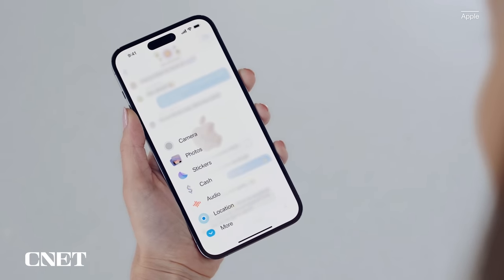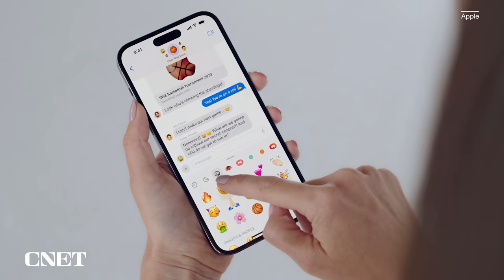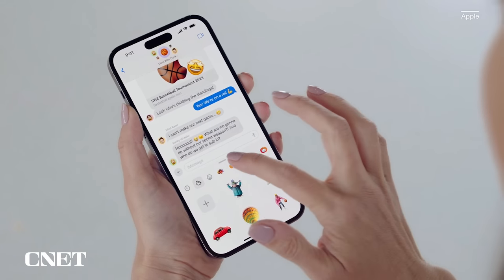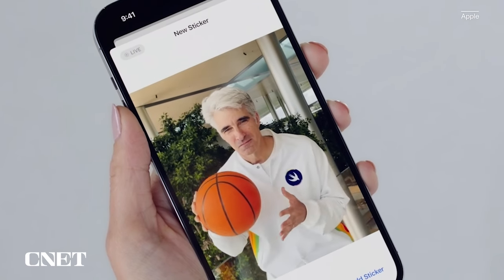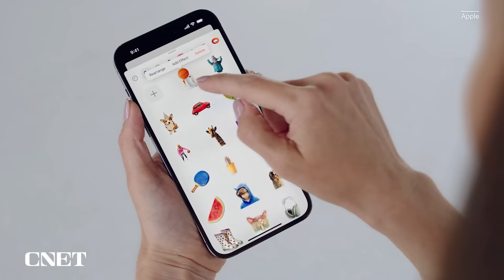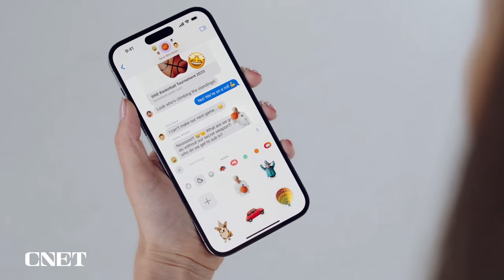iMessage Stickers gets a new drawer to bring all the stickers you've used into one place. And now, emoji are stickers — you can peel and stick an emoji sticker to a message bubble and even rotate it and resize it. In iOS 17, you can also turn a photo subject into a sticker. The sticker drawer has a Live Stickers tab that lets you create a sticker animation — essentially a GIF — from a live photo. Stickers can be accessed system-wide in things like tap back, markup, and in third-party apps.